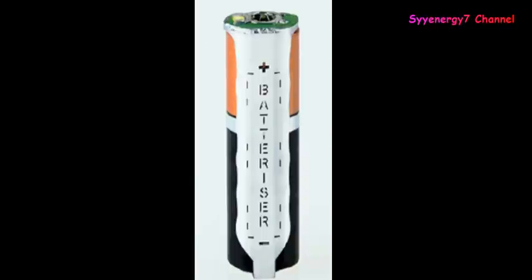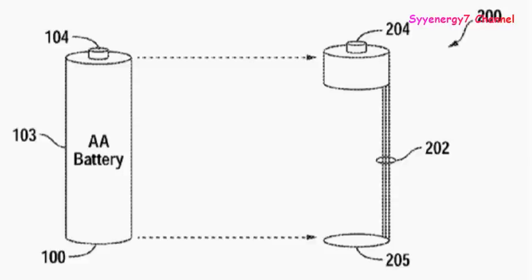This little device is called the Batteryizer, and what it does is step up the voltage to 1.5 volts from 1.3 volts, 1.2 volts, or even 0.6 volts, so that the device the battery is in will still work. It's patented technology — it slips over the battery. The voltage step-up technology has been around a long time, but it's never been miniaturized this small.